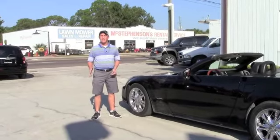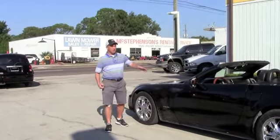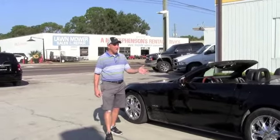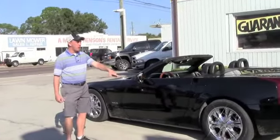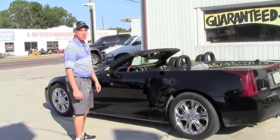The XLR comes with a 4.8 liter V8 engine. It's only got 48,000 miles on it. The exterior is in great shape. There's no dents, there's no dings. It's got the aftermarket rims on it. Makes it look good with this black vehicle. Lots of equipment on the inside too.